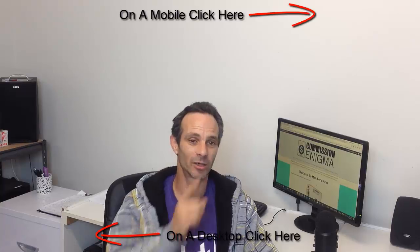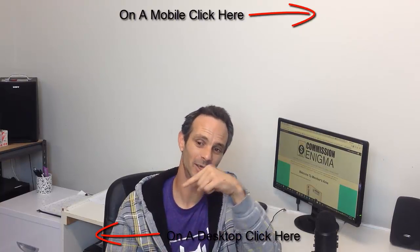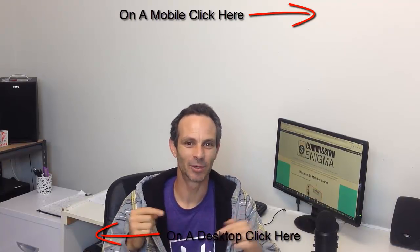So if you want to go ahead and see inside Commission Enigma, check out the 18 bonuses plus my one super special bonus, then all you need to do is click on one of the links on this video. If you're on a mobile phone, you're going to want to click up the top corner. If you're on a desktop, you want to click down the bottom corner.